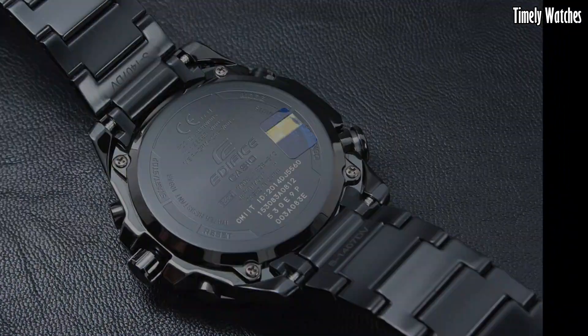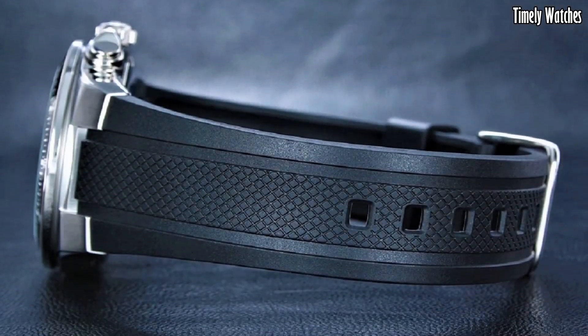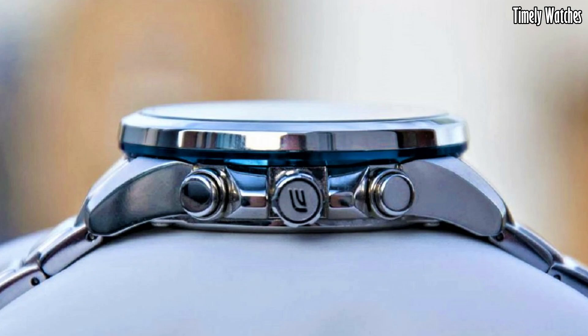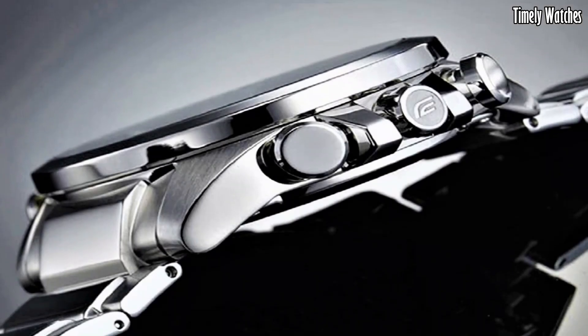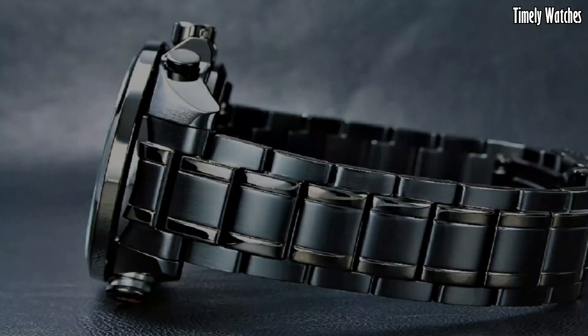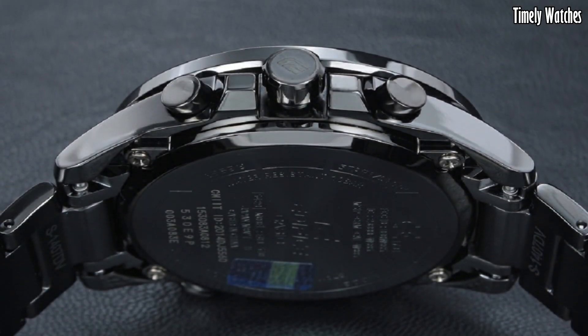Hello guys. Casio Edifice watches combine sleek modern design with advanced technology. These timepieces are a fusion of style and functionality. These are the best Casio Edifice watches available on the market today. Please like and subscribe to my channel and press the bell icon to get new video updates.